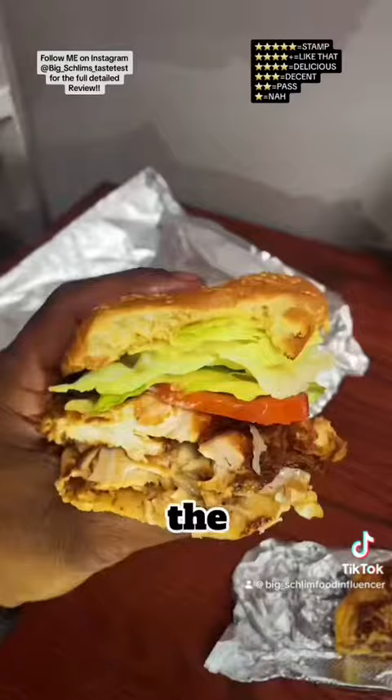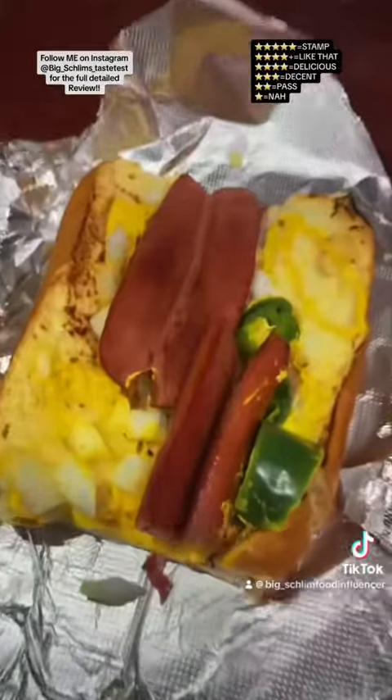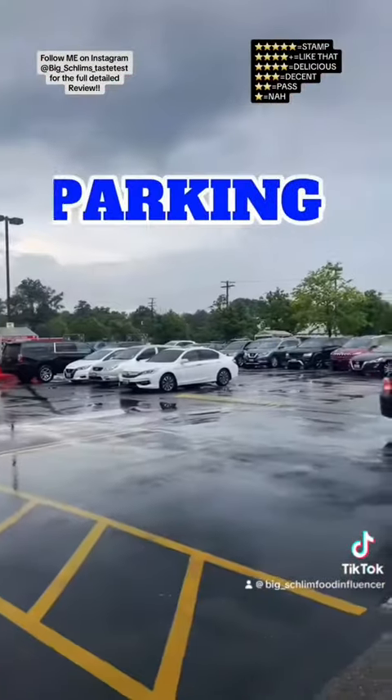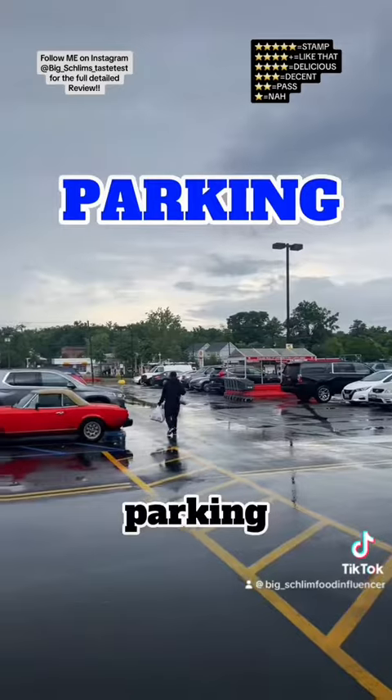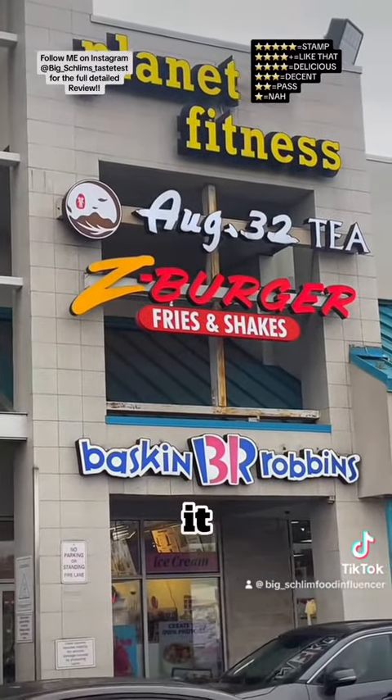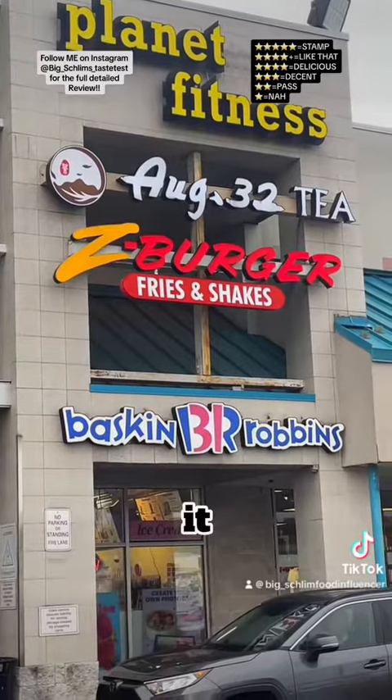The chicken sandwich — delicious. The hot dog — decent. The burger — a full fast food burger, stand on that. Parking, I know it's mall parking, rough. Z Burger, I'm here for it — get here. That's it.